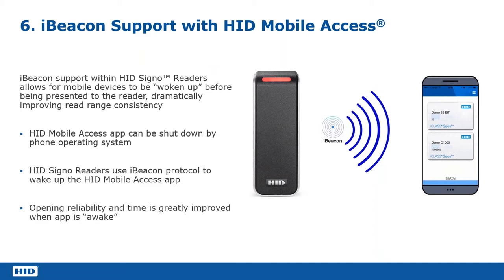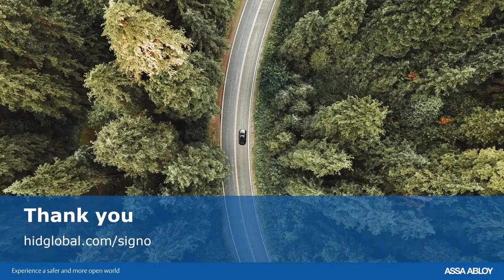So when you then present your phone to the reader, the app is ready, the process starts, and because we're using enhanced tap as well, we know we've got that 300 millisecond instant engagement. We never have to have the scenario where we need to reopen the app again. Those are the points I wanted to cover in this tech talk and I'm hoping it's been beneficial. Please submit any questions in the question box and I'll be happy to help.